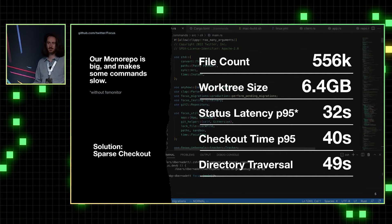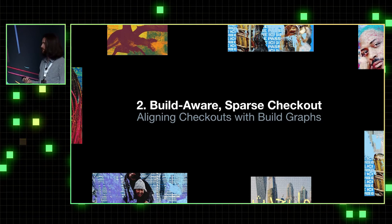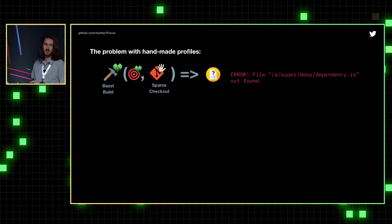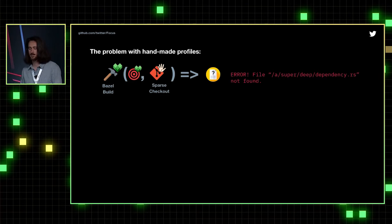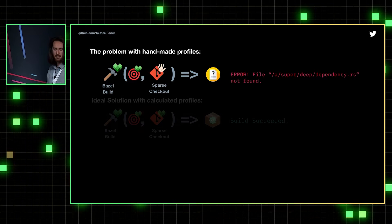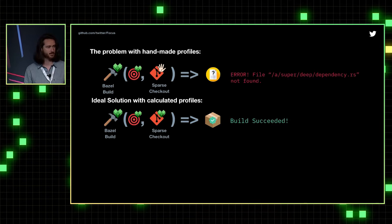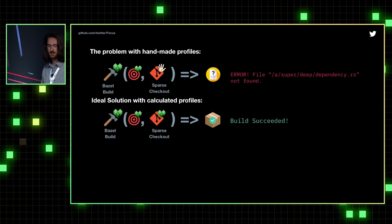Our solution to this large working tree is Sparse Checkout, but Sparse Checkout isn't super easy to deal with directly. That brings us to Build-Aware Sparse Checkout: aligning checkouts with build graphs. The fundamental problem with Sparse Checkouts is that when you're trying to build a particular target with a handmade Sparse Checkout, it's really common that you run into file-not-found errors. In an ideal world, we'd have a Sparse Checkout aligned exactly with our build graph so that when you run Bazel Build, you always build a successful package and avoid any missing files.